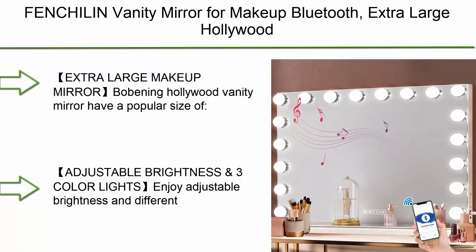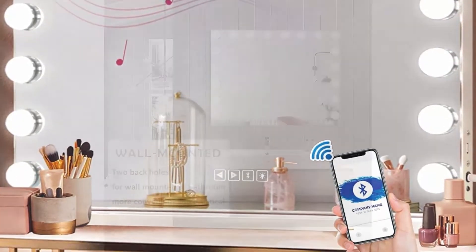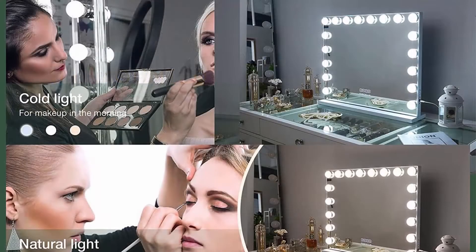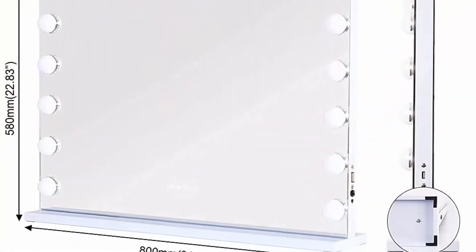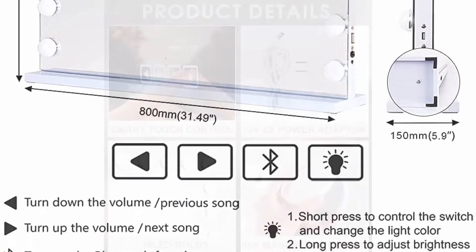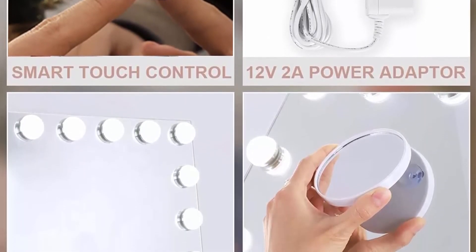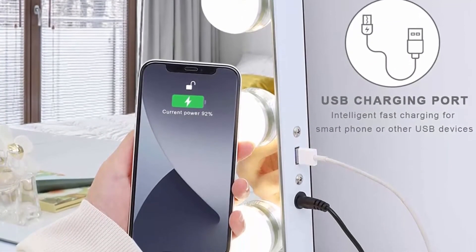Top 6: Fenchelin Vanity Mirror for Makeup with Bluetooth. Extra Large Hollywood Lighted Mirror with 18 Dimming LED Bulbs, Smart Tabletop or Hanging Cosmetic Mirror with Touch Screen, USB Charging Port, and Speaker. This Hollywood vanity mirror features a popular size of 31.5 x 22.83 inches, suitable to make up and light up your beauty clearly. Enjoy adjustable brightness and different lighting with 3 light settings to suit your needs, plus a 10X magnifying mirror for eye makeup.